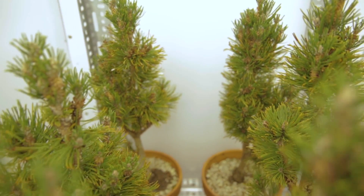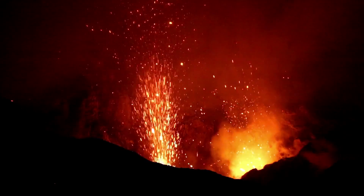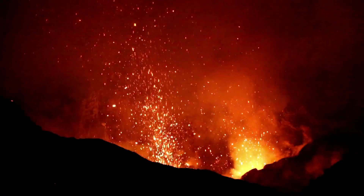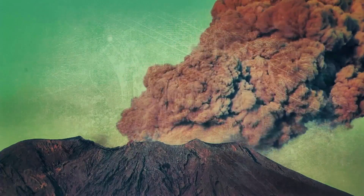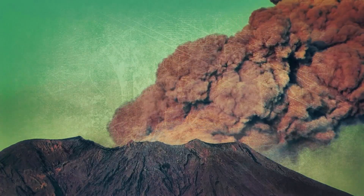For our experiment, we took miniature bonsai conifers and exposed them to 12 times the amount of radiation experienced from the sun today for two months. Volcanologists and geologists had found that there were many large volcanoes erupting during the time of the extinction, releasing atmospheric pollutants that may have weakened the planet's ozone layer, which may have induced higher UV radiation.